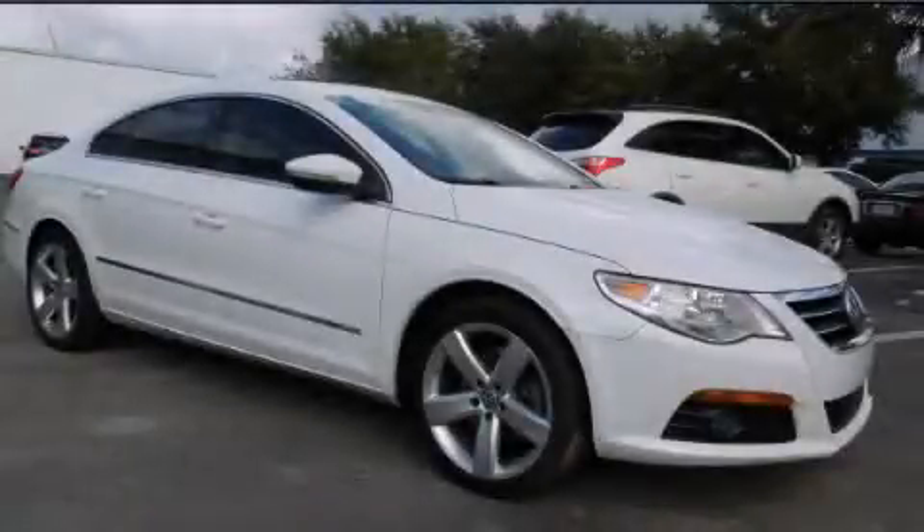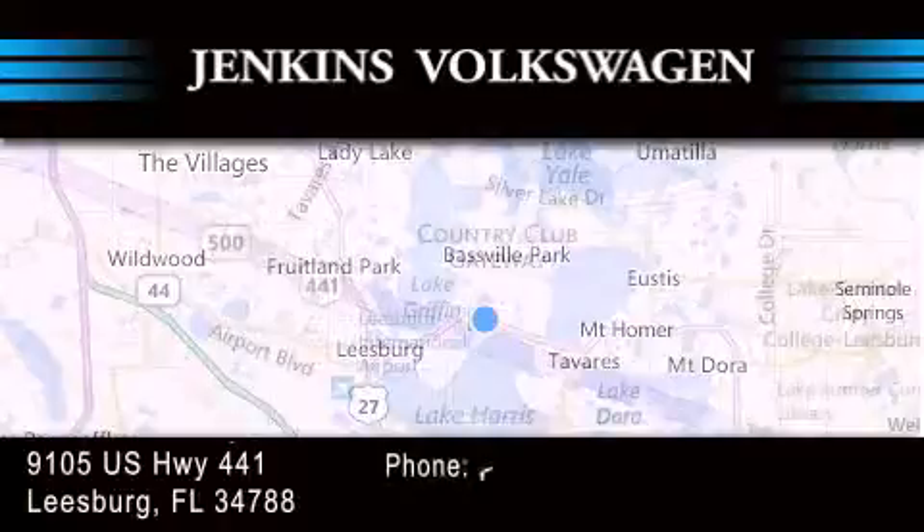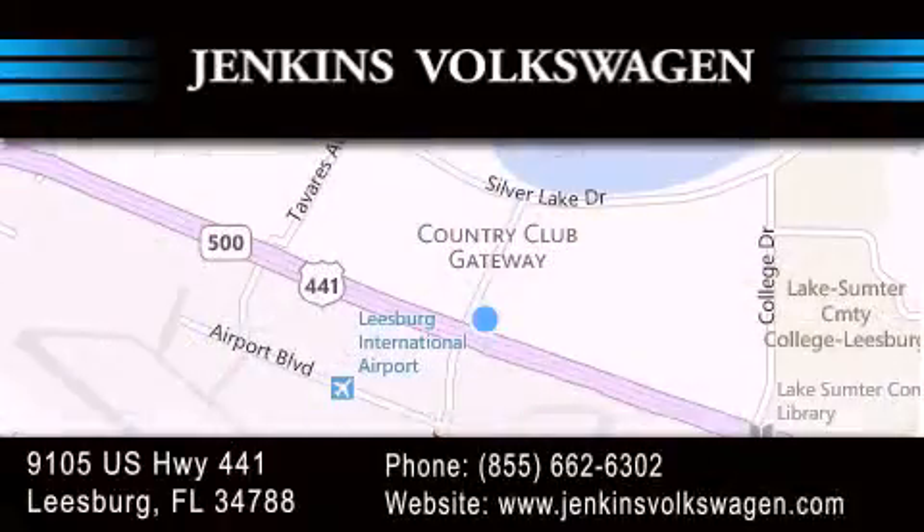We invite you to contact us today to learn more about this vehicle. Jenkins Volkswagen of Leesburg is conveniently located at 9105 U.S. Highway 441 in Leesburg. Contact us to find out about our financing specials or visit us at jenkinsvolkswagen.com.